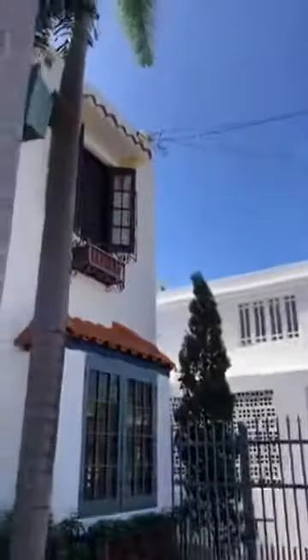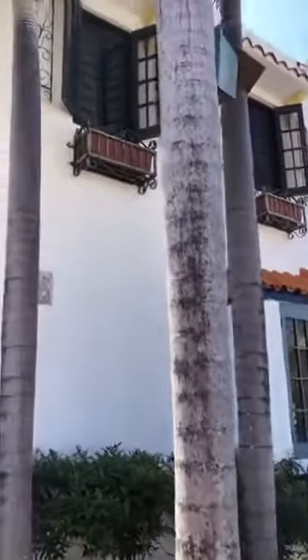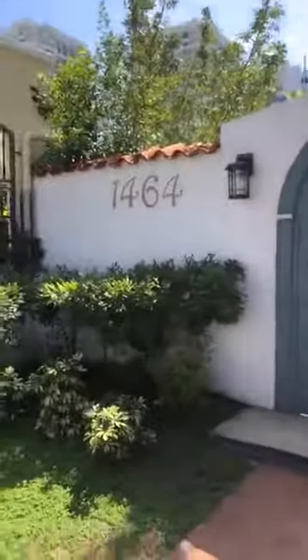Let me show you the inside of the property. This spacious property is in Condado, Calle Tosa del Mar. It's a colonial style property, but you're going to see on the inside it's very modern, very cool — 1464 here in Tosa del Mar, Condado.